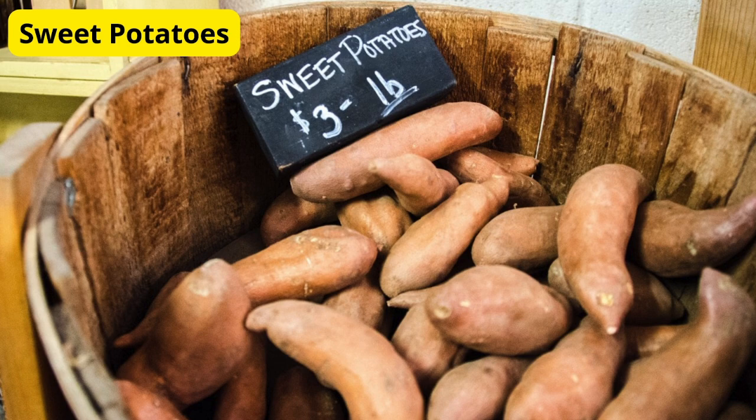Next, let's talk about sweet potatoes. These are celiac's best friend. They're naturally gluten-free and packed with vitamins A and C. Roast them, mash them, or turn them into fries — they're incredibly versatile and super tasty. I love making sweet potato fries with a little olive oil, salt, and pepper. Pop them in the oven at 400 degrees for about 25 minutes, and they come out crispy and delicious.